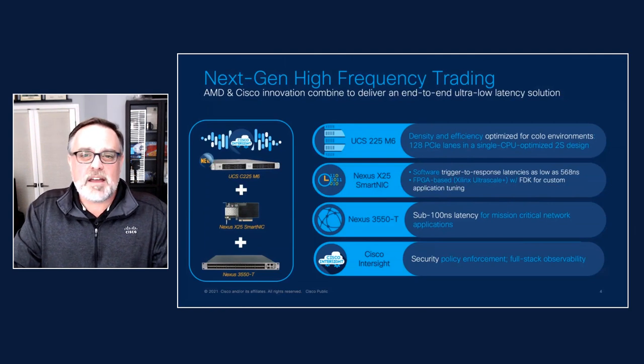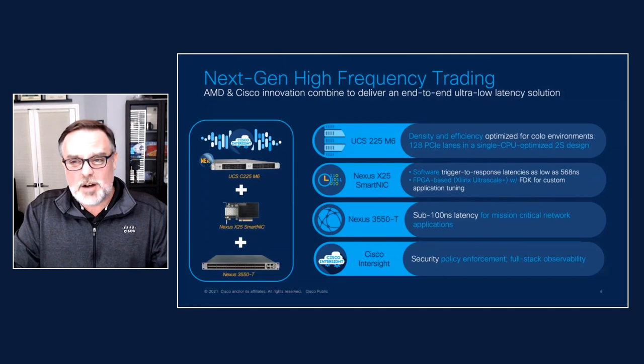This is a great example of AMD and Cisco innovations coming together to tackle what is arguably the most demanding application environment in the world.